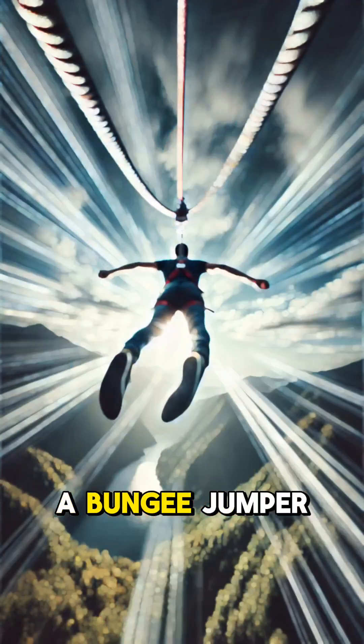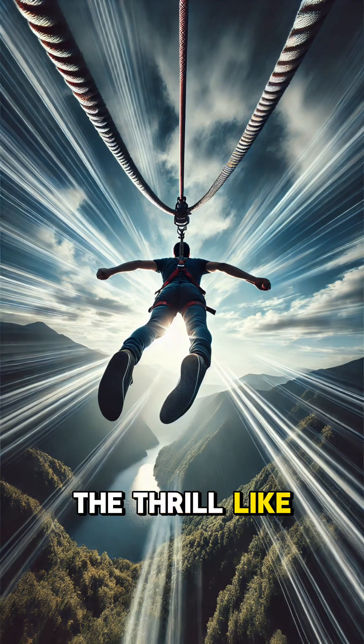Next time you see a bungee jumper, you'll know the science behind the thrill. Like and follow for more, and let us know what you'd like to learn about next.